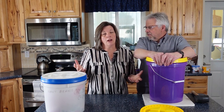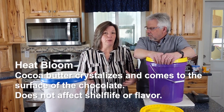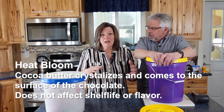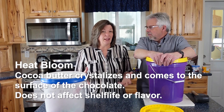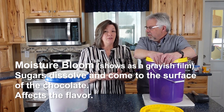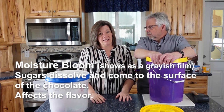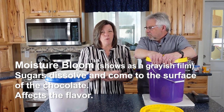There are two things that can make your chocolate go bad or decrease the shelf life. One is called a heat bloom — that's when the cocoa butter crystallizes and comes to the surface. If you've ever let chocolate get warm and then it cools off with white stuff on top, that doesn't hurt your chocolate and doesn't even affect the flavor. The other kind is a moisture bloom: moisture gets in, the sugar dissolves and comes to the surface as a grayish film. That will affect the taste of your chocolate — it can recover a little from heat, but moisture is going to affect the taste.